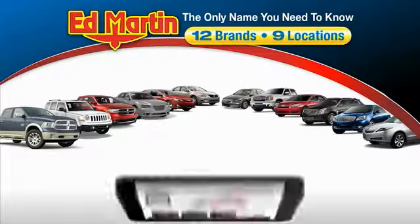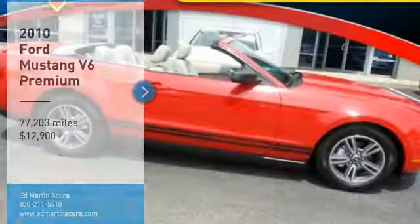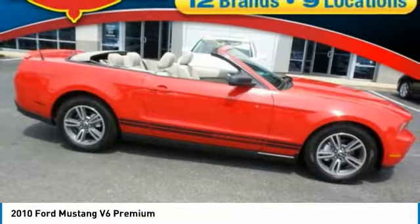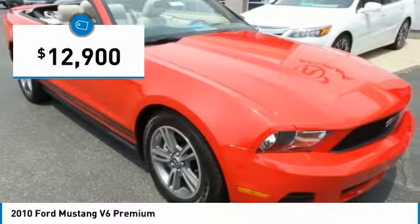Thank you for clicking our video. You can also shop over 4,000 more cars and trucks online at edmartin.com. You are going to love the 2010 Mustang. The Mustang is race-worthy and ready for the track and is priced below $15,000.